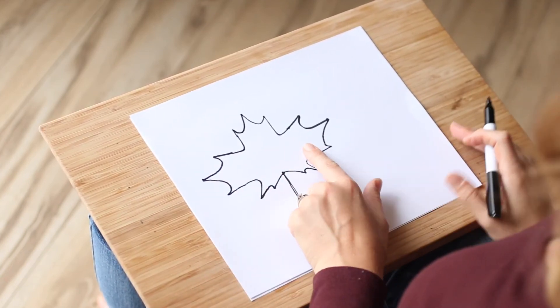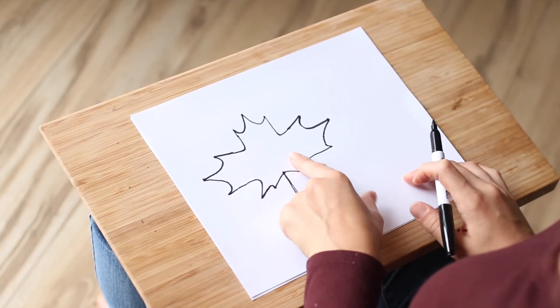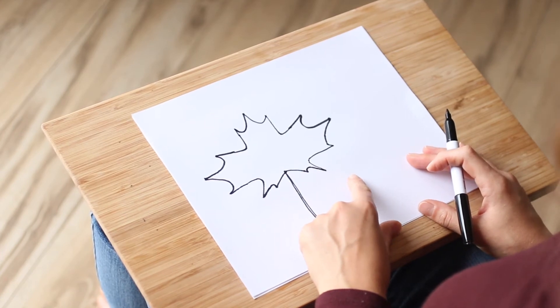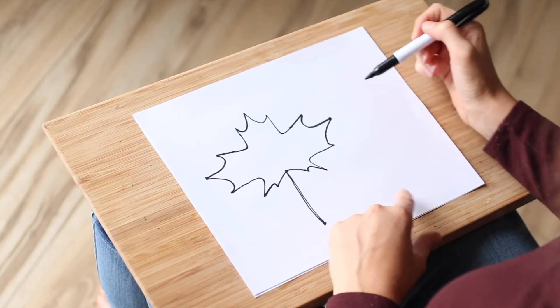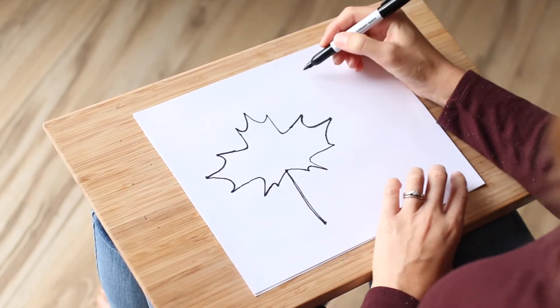Now we're going to do our letters over here. Remember that our leaf represented how we are being transformed to become more like Jesus. So we're going to write: 'We are being transformed.'